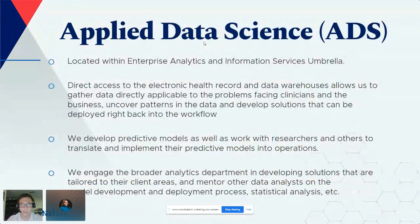The team I work on is called the Applied Data Science team — three data scientists working within a larger department called Enterprise Analytics. We are a full-time analytics team supporting all business operations as well as clinical work. One thing that distinguishes my team is that we have direct access to the EHR — we use Epic.